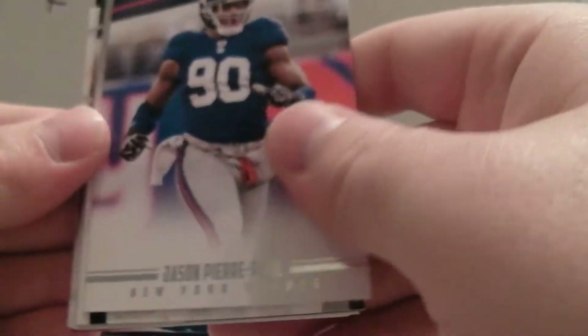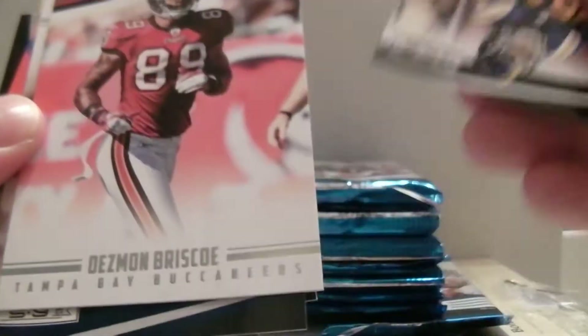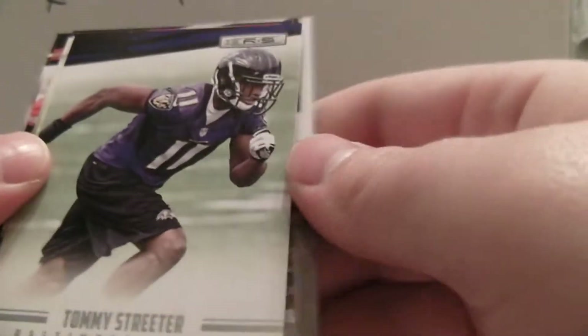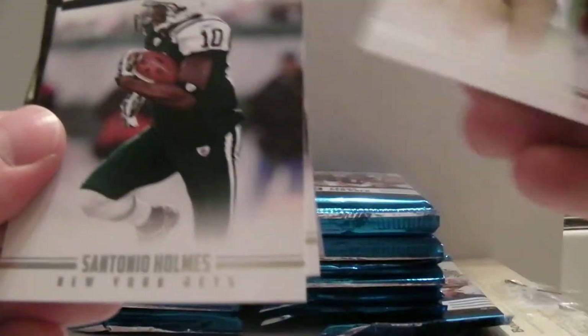And then we've got DeMarcus Ware, Pierre Paul, James Harrison, Green, Marquise Colston, Sue, Keller, Brisco, back to Ware. I wish they would just put them all in one direction to make this a lot easier. Dez Bryant, Charles Woodson, and what's that — Kansas City Chiefs. We've got a little pennant, not numbered. Coolo, Streeter, Lewis, Devin Hester, Bowman, and Holmes.